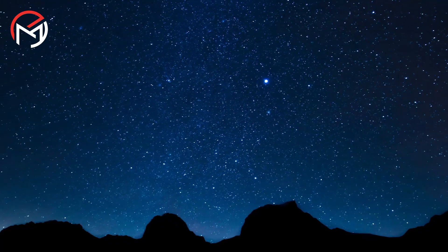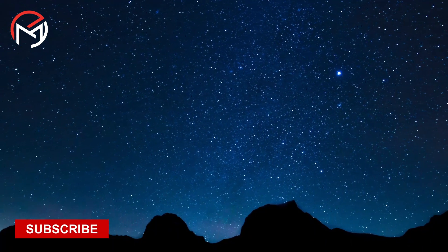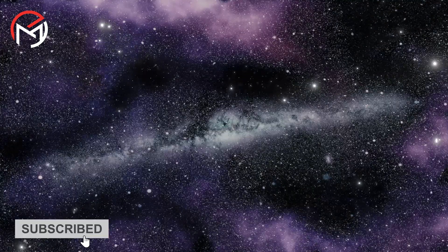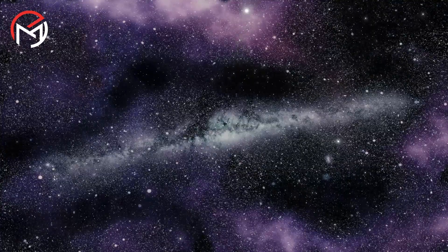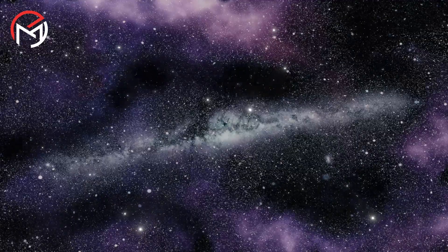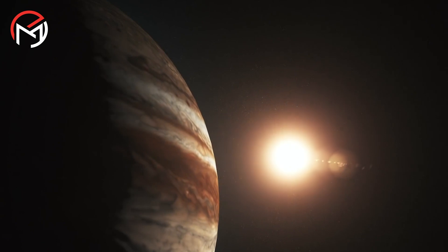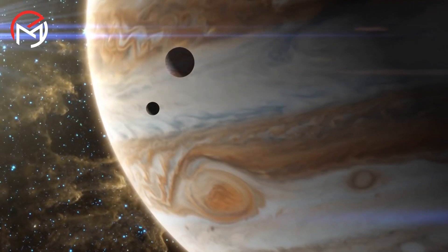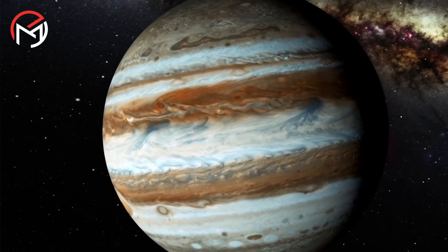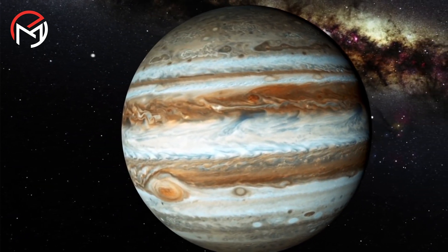Despite the information collected by Juno and other missions, scientists still do not know enough about Saturn, Uranus, or Neptune's interior to say whether Jupiter's core is unique or common among the gas giants. The study of Jupiter and its mysteries is ongoing, and with new missions and advancements in technology, we may be able to unlock more secrets about this colossal planet and the mysteries that lie beneath its toxic gas clouds.